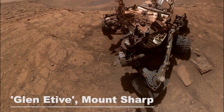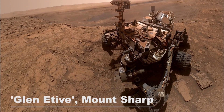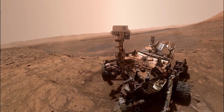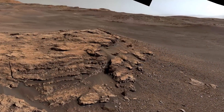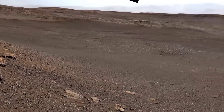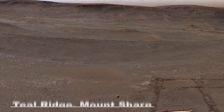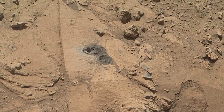Curiosity takes a selfie at a site known as Glennative. This is done using the camera on the rover's robotic arm. Fifty-seven individual images are then stitched together and the arm is digitally removed from the final image, providing a perfect view of Curiosity. As Curiosity traverses the clay-bearing unit, it comes across a site named Teal Ridge. The samples that Curiosity took in the clay-bearing unit have proved to contain the most amount of clay ever found on Mars, which signals a strong presence of water in the ancient past.